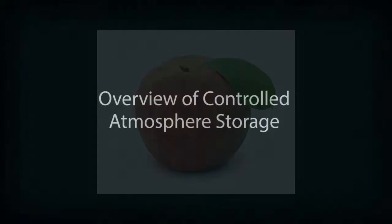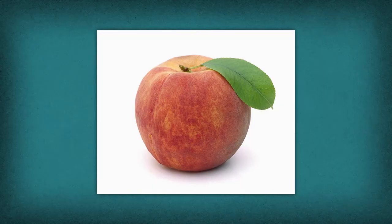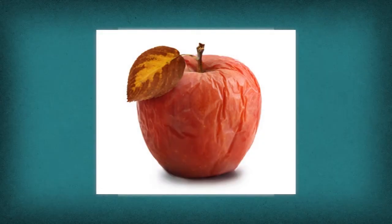Overview of Controlled Atmosphere Storage. Fruits and vegetables are living, breathing organisms that mature and die within a few days at temperatures above 4 degrees Celsius. Thus, a process was developed to extend the life of high-quality fruits and vegetables.